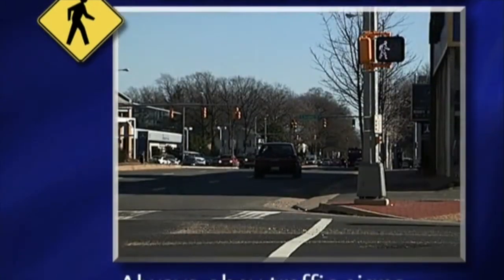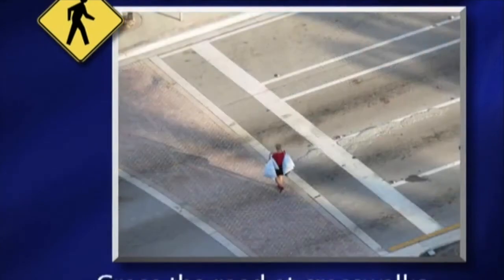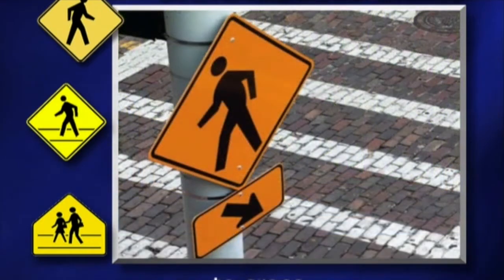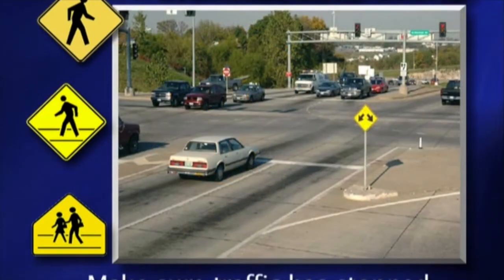Always obey traffic signs and signals. Cross the road at crosswalks or intersections. Crosswalks are marked on the roadway — this is the safest place for you to cross. But always make sure that no cars are coming and that traffic has stopped.